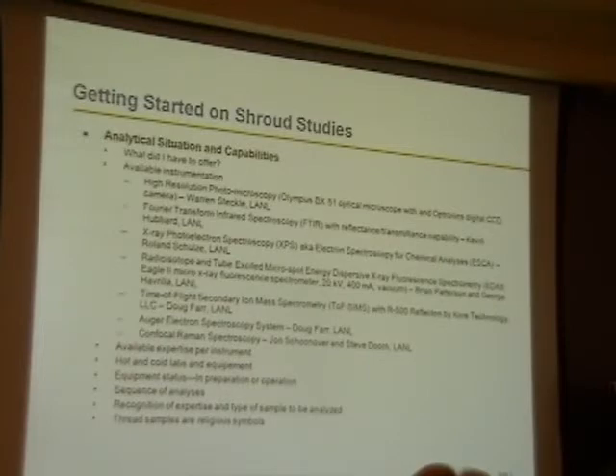We had hot and cold labs and equipment. The equipment status was important here because in order to justify this — so that the laboratory doesn't say, what the heck are you guys doing analyzing the Shroud of Turin — we had to justify it by saying, look, this is something we do to develop the most state-of-the-art methods for the intel agencies. And so far, that has worked.